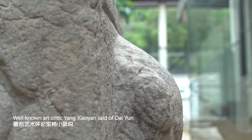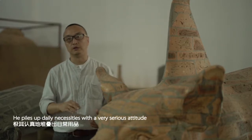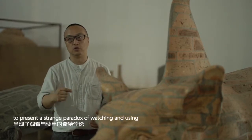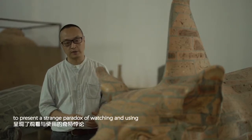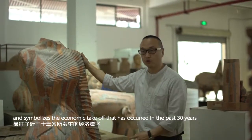Well-known art critic Yang Xiaoyan said of Dai Ying: Dai Ying uses red brick as his material. He piles up daily necessities with a very serious attitude to present a strange paradox of watching and using, and symbolizes the economic takeoff that has occurred in the past 30 years.